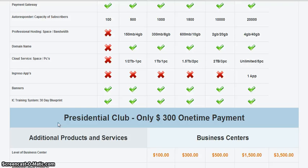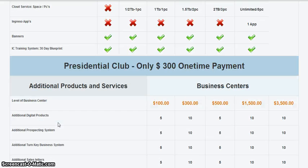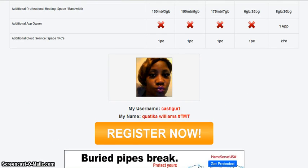Now, the President's Club Circle is a $300 one-time payment and it offers more products and also the card bonus. Here is where you will click on the Register Now button to register.